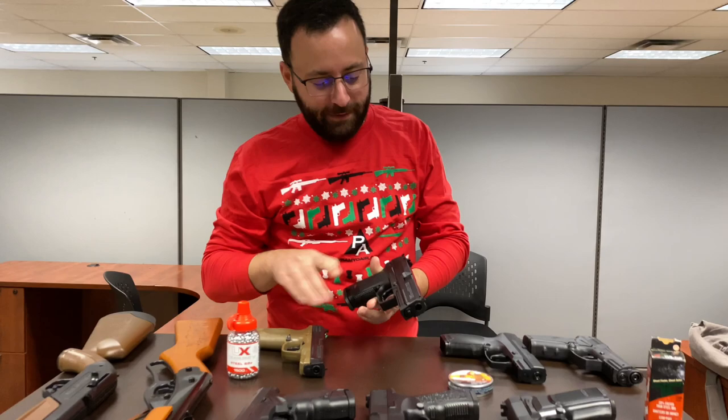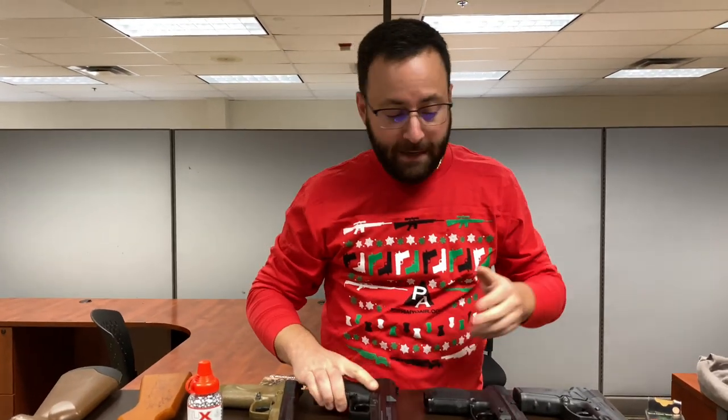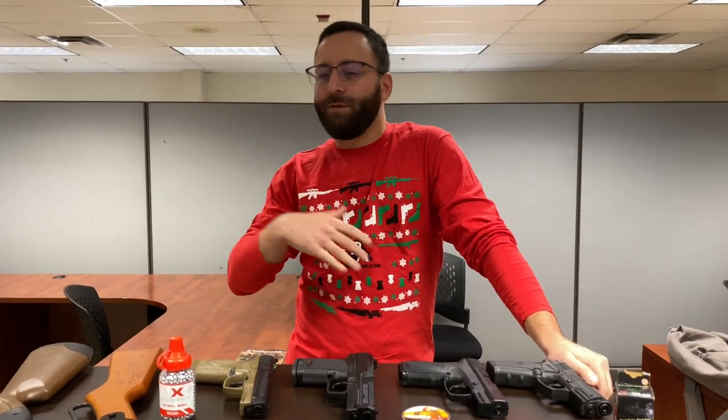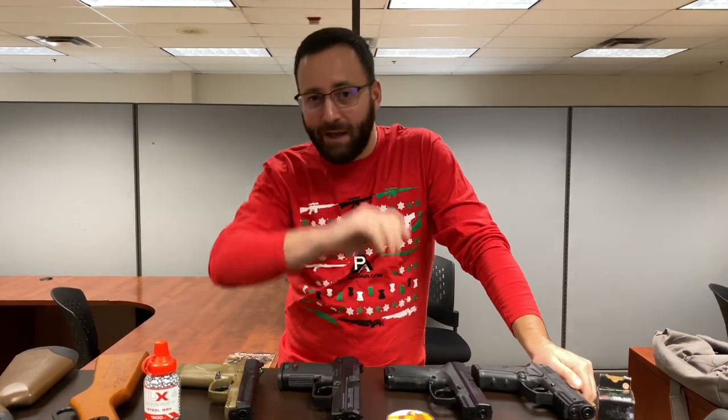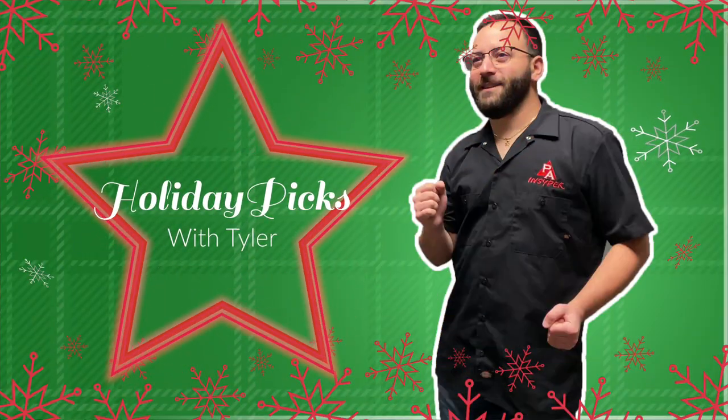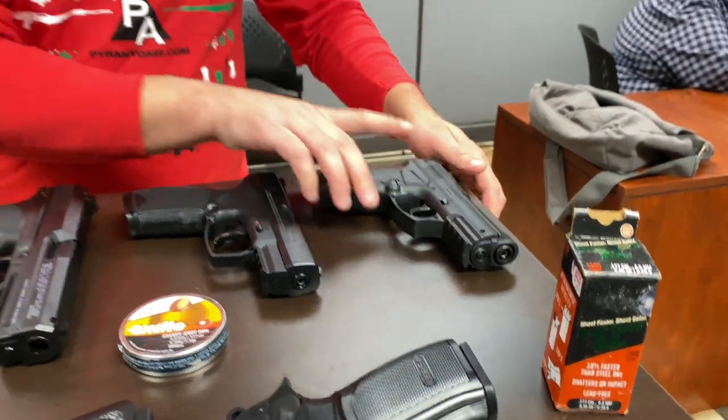Hey, just playing with some BB guns today. We're gonna talk about a few of my favorite picks here for the holiday season — some nice stocking stuffers, relatively low-priced options, whether it's for a new shooter or just for your favorite loved one that's into air guns. These are all gonna be great choices to fill that stocking.